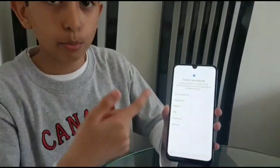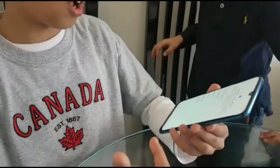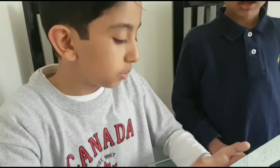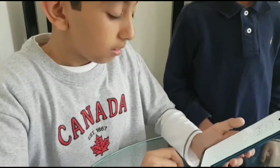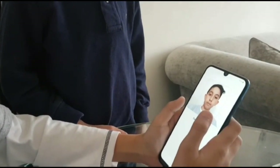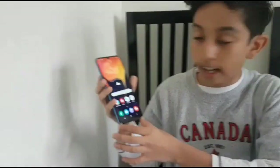Alright guys, we're just going to set it up and then I'll show you some cool features. We just set it up — now we have to put in the facial recognition. We have an option for a fingerprint scanner on the screen, but right now I want to do facial recognition. We'll select Face ID. It says 'are you wearing glasses right now?' — no. Face registered! It shipped with Android 9.